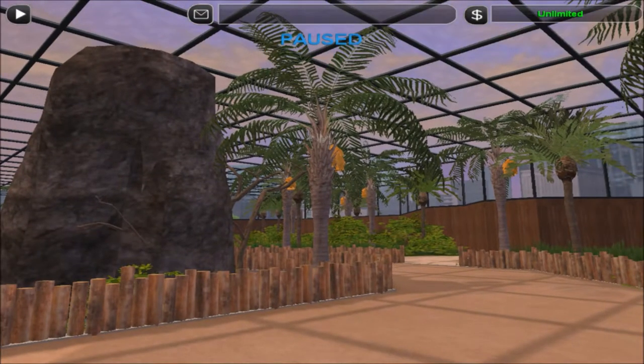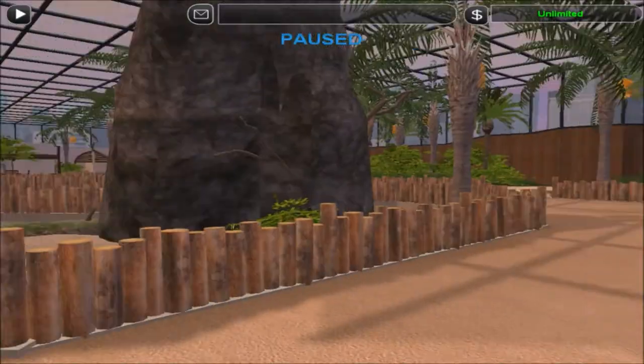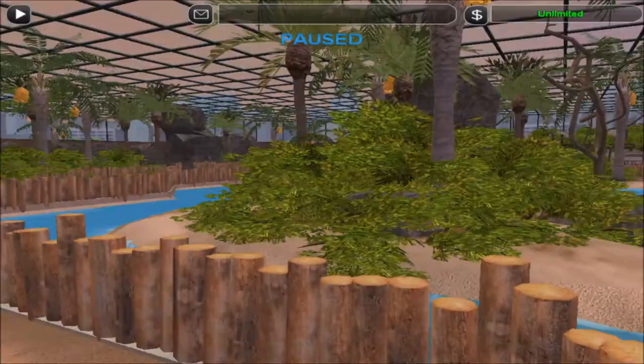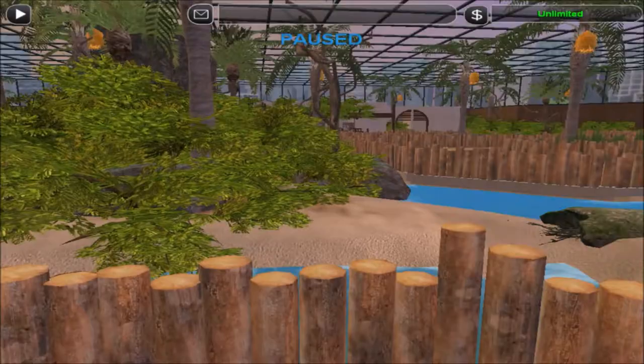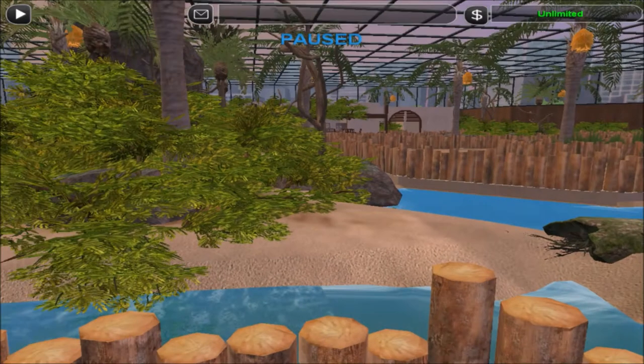The temperature in here is pretty cool — it's almost identical to outside, only a couple degrees lower or higher. In here we have about 26 degrees Celsius, so about 76 degrees Fahrenheit.